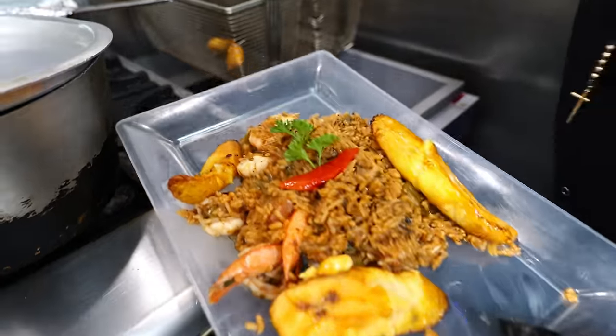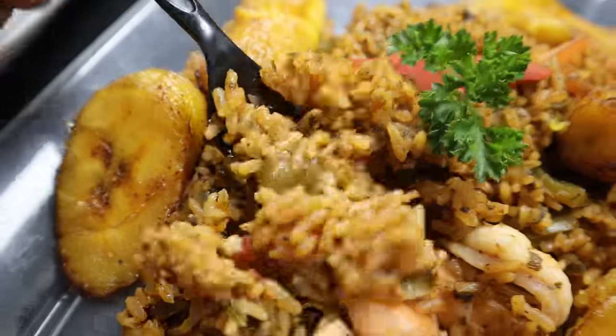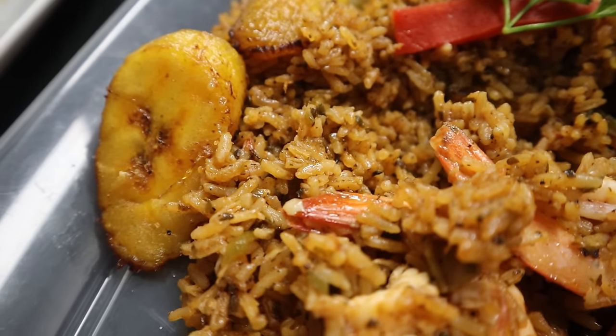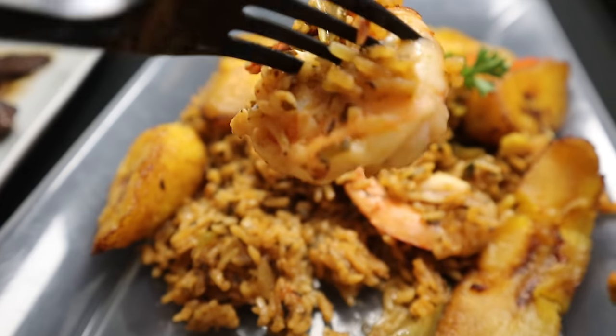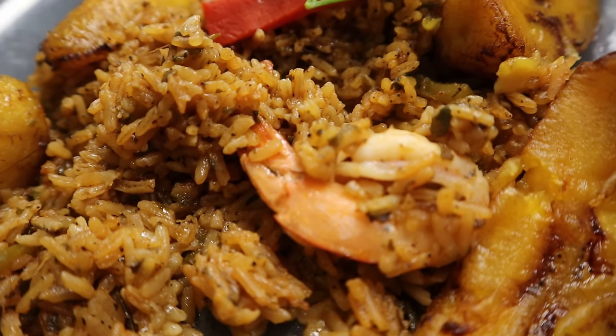When you order these foods to go, it doesn't come in these plates — this is just for presentation purposes. Usually they give it to you in to-go containers. The arroz a la crayola has shrimp in there and some plantains too. That rice looks so delicious — when you eat it, you just know you're eating a Caribbean-style rice dish. That shrimp is so fresh. Like I said, they use pretty high-quality ingredients here. It's just like mom's home cooking.